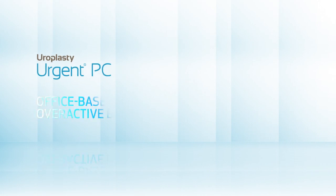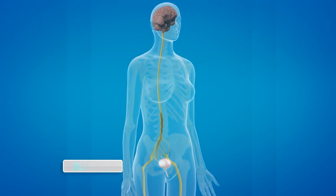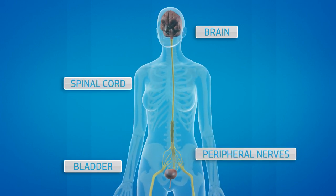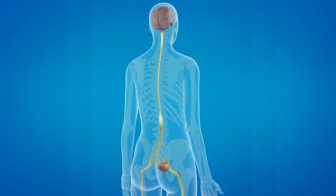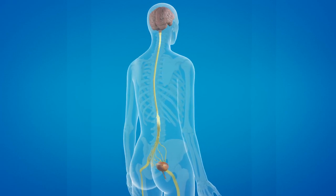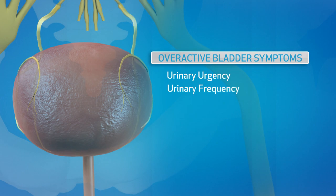Uroplasty Urgent PC is an office-based neuromodulation treatment for overactive bladder. Bladder function is a complex interaction between the bladder, brain, spinal cord, and peripheral nerves. These interactions coordinate urine storage and elimination. For men and women with overactive bladders, this coordination does not work as it should — bladder nerves continually send signals to the brain that the bladder should be emptied, even when it's not full. This causes the bothersome overactive bladder symptoms of urinary urgency, urinary frequency, and urgent incontinence.